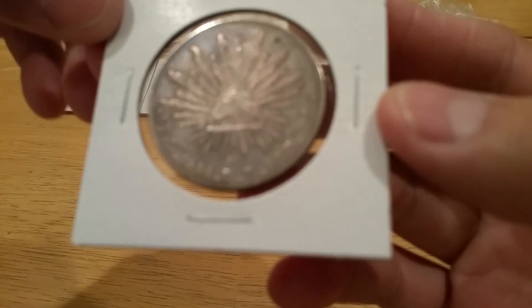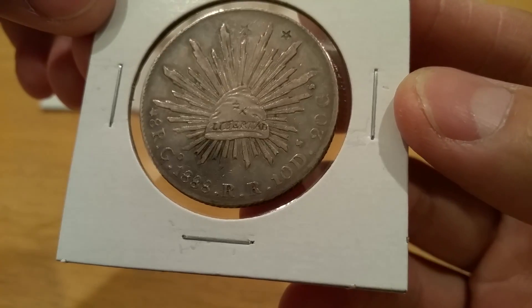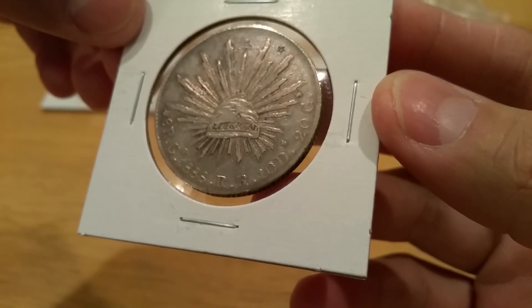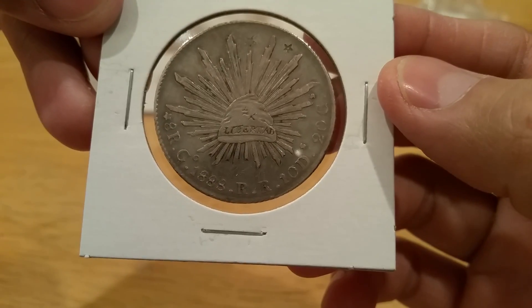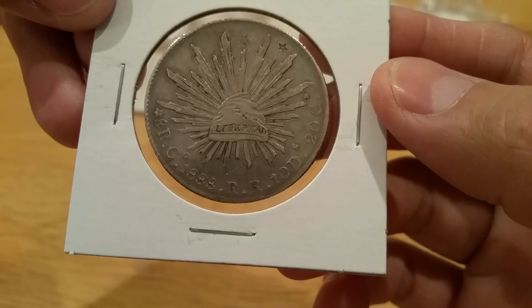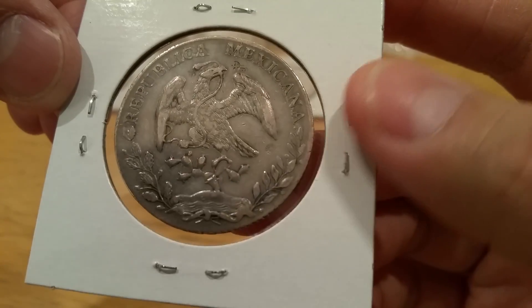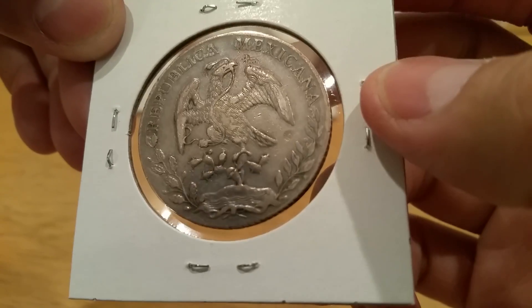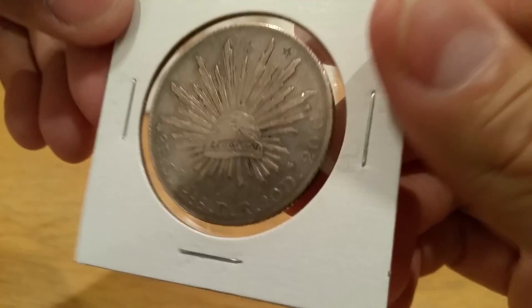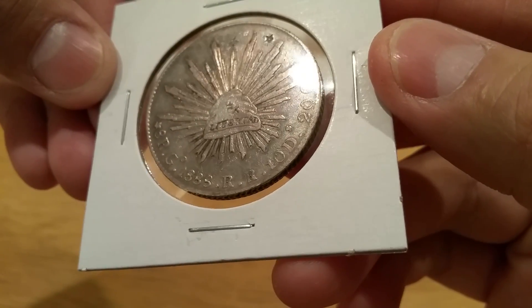Last but not least, this is one of my favorite pickups — 1888 with chop marks. As you guys can see, there's a couple of stars up top, a few here, chop marks on the cap, and a couple more up top on the wing and one down below. This one has a really nice tone all around the rim, kind of a greenish color. Very nice. I've been picking up quite a few 8 Reales — last month I picked up a couple, and this month I got four more to add to the stack.